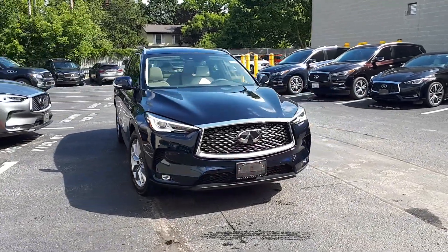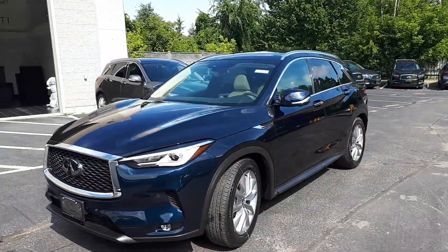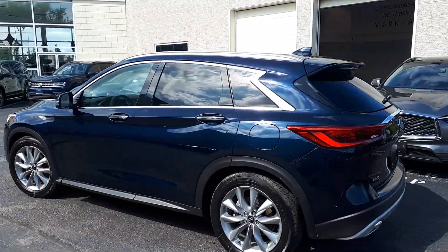Here at Markham Infinity we have a pre-owned and DriveShield certified 2019 Infinity QX50 ProActive. This SUV has all-wheel drive and a continuously variable transmission.